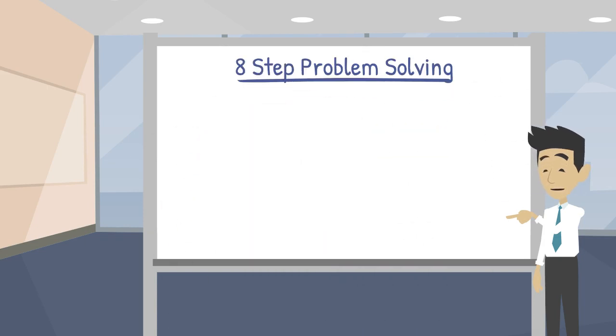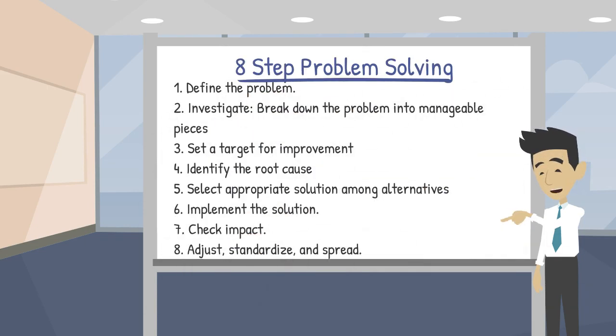This is one version of the eight-step Toyota problem-solving process, sometimes called Toyota Business Practices or even A3 problem-solving. Similarly to any good problem-solving process, it is based on Plan, Do, Check, Act. It begins with defining the problem, breaking it down, and setting the target. Then we identify the root cause or causes. Based on our analysis of causes, we may find that we need to adjust our target. We then determine and implement solutions or countermeasures among several alternatives. We check the impact, adjust as needed, standardize, and spread.